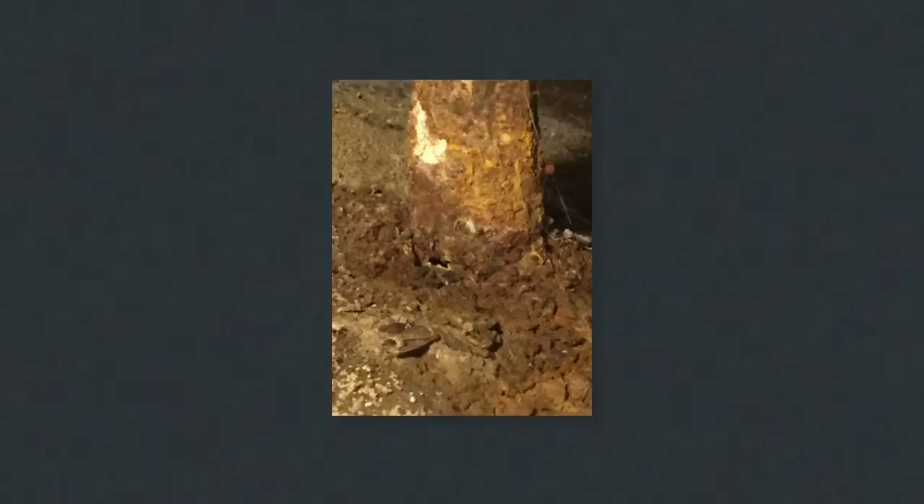Cast iron does wear out and we had a leak. I don't like crawling under buildings, but I did because I wanted to find the source of where the roaches were coming up through the waste line — and here it is.